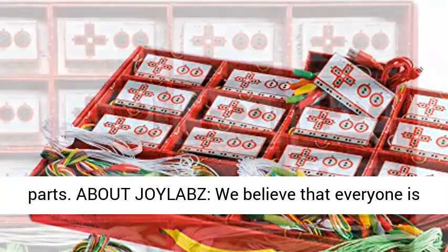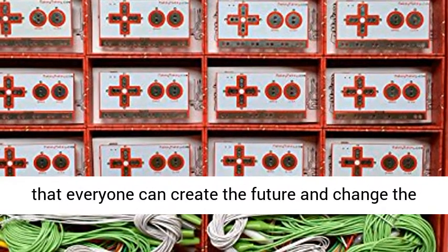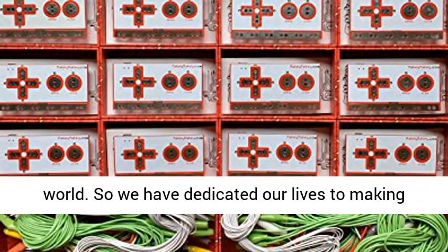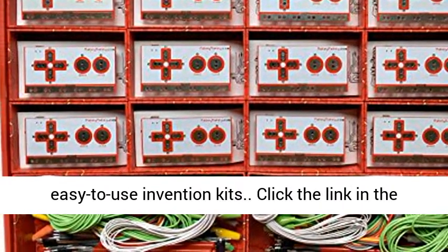About Joylabs: We believe that everyone is creative, inventive, and imaginative. We believe that everyone can create the future and change the world. So we have dedicated our lives to making easy-to-use invention kits.